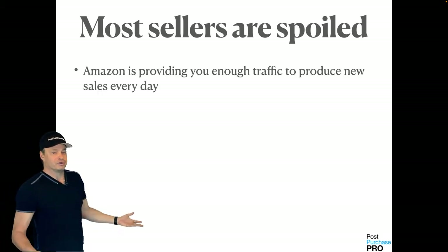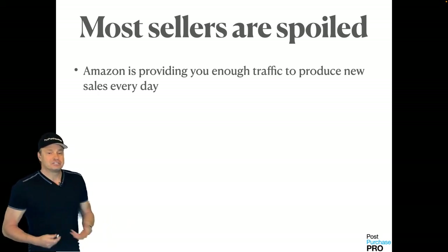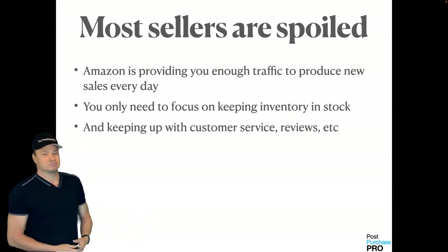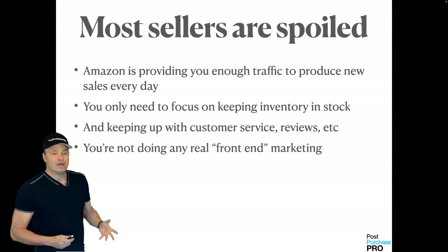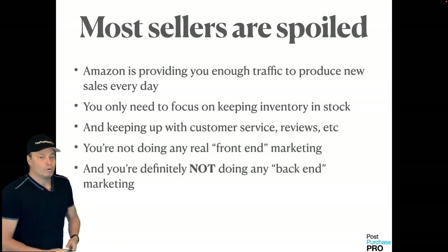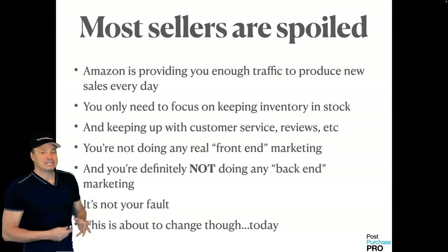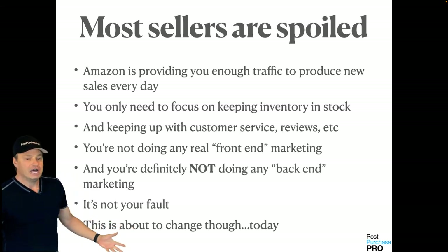Most sellers are spoiled because Amazon is providing you enough traffic to produce new sales every day. You only need to focus on keeping inventory in stock and keeping up with customer service and reviews. But I guarantee you, right now you're not doing any real front-end marketing and you're definitely not doing what we call back-end marketing — our post-purchase marketing. But it's not your fault. That's going to change today.